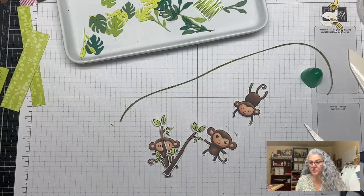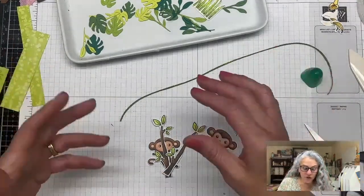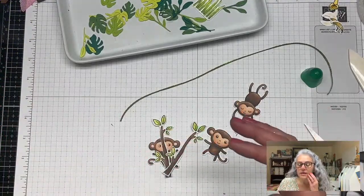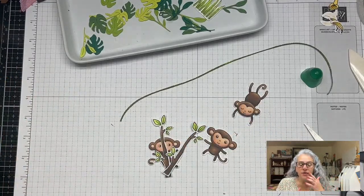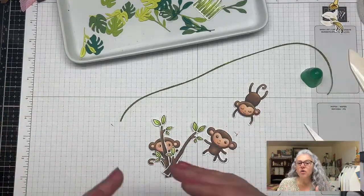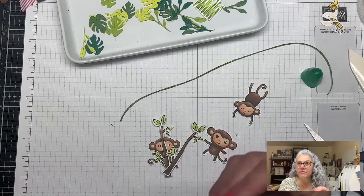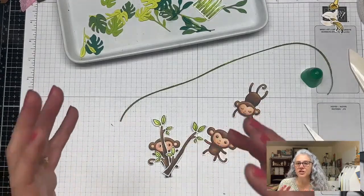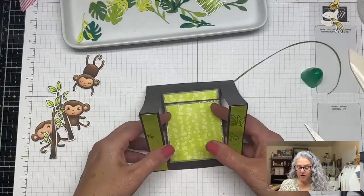You have plenty of options within Stampin' Up products to mix and match. One of the great things is that no matter how old or retired your DSP, stamp set, or colors are, you'll be able to reuse them because of their wonderful color matching system. Let's start — the card stands like this and it turns out super cute.